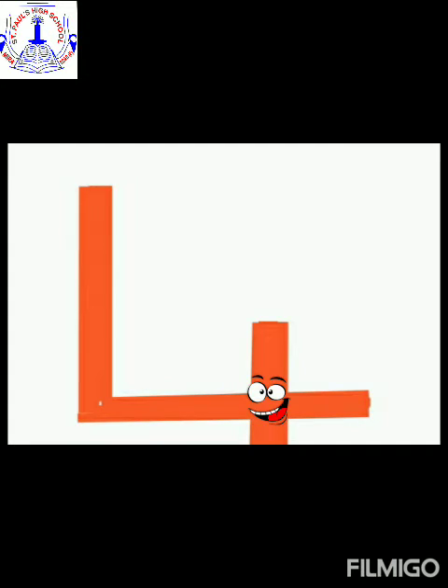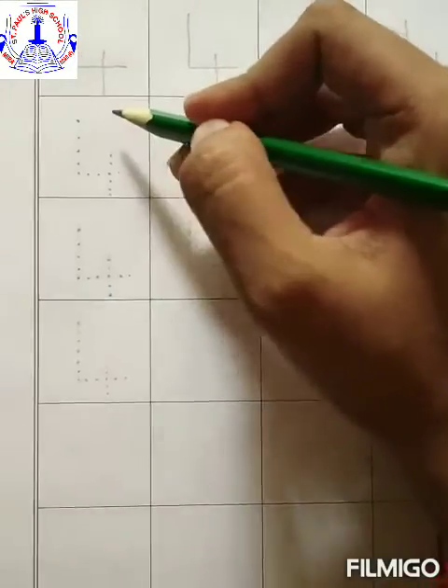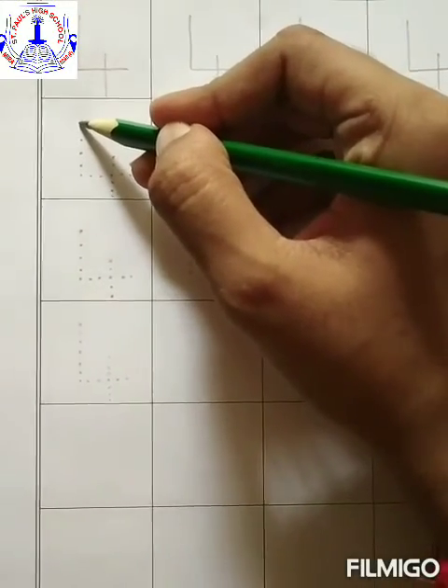So now children, teacher is going to show you how the number four looks and how to write number four. Are you all ready children? Yes. Okay, come on, let's start now. Now children, here we are going to learn how to write number four.